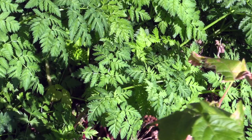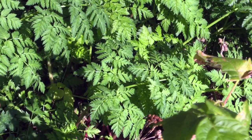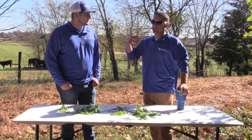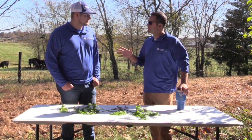Poison hemlock is a weed that we've seen become a lot more prevalent over the last few years, and it's a weed that our livestock producers definitely need to be mindful of. They notice it when it's large and catches your attention, but the best time to treat this weed is in November, when it's not quite as noticeable.